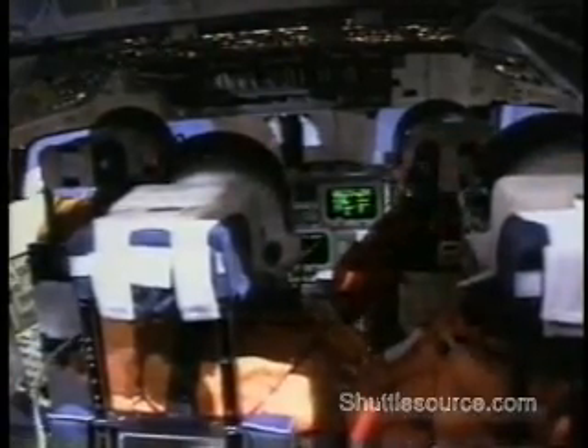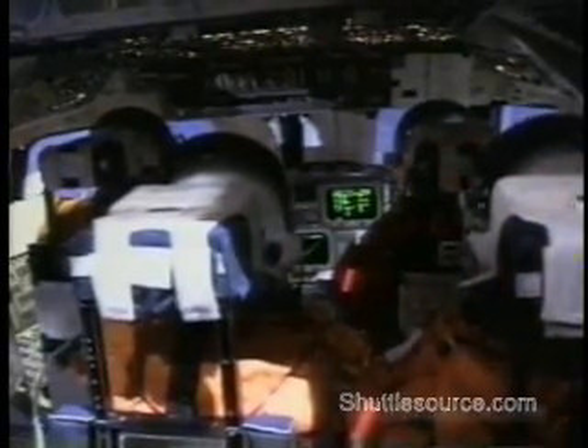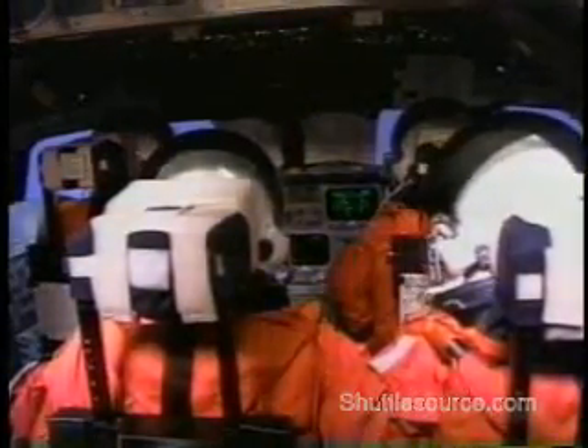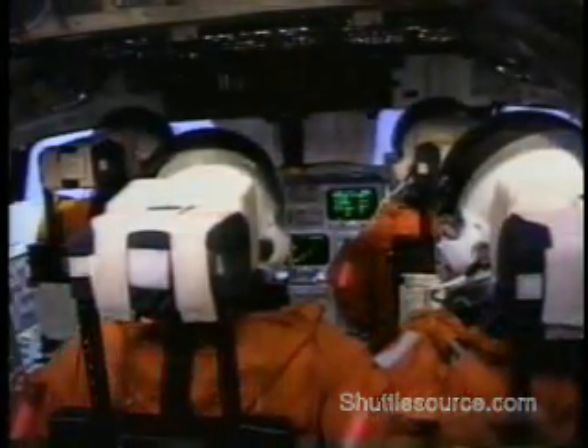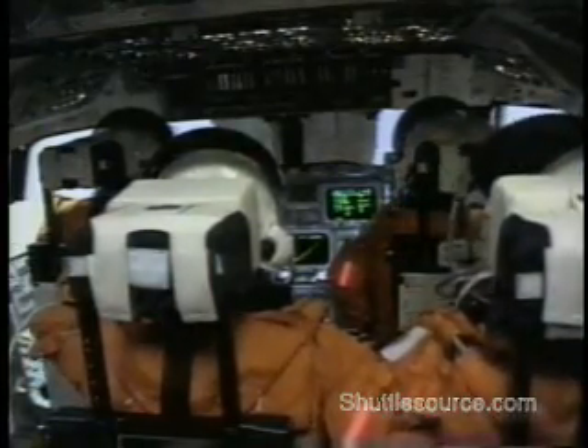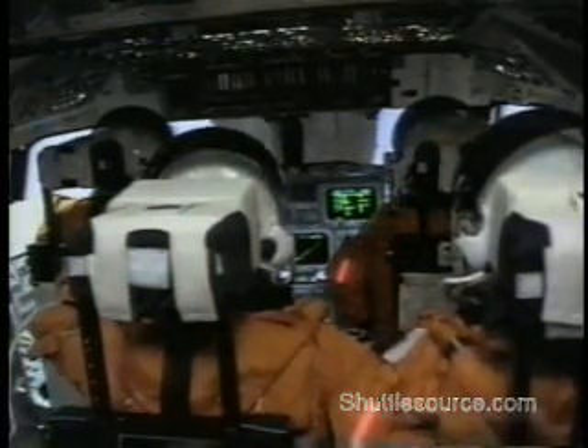Throttling. Three at 100. Woo-hoo! 102 and auto. Three at 104. Eight seconds, roll, come in. Roll program, Houston. I see it. Roger, roll Discovery. LVLH. On the right.